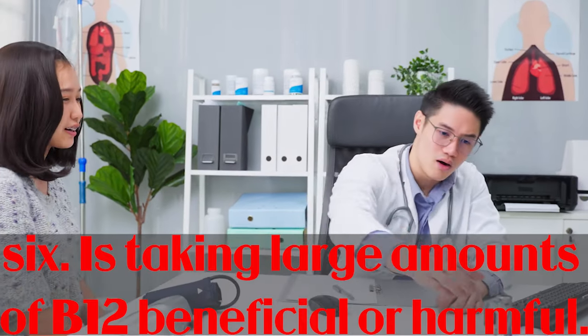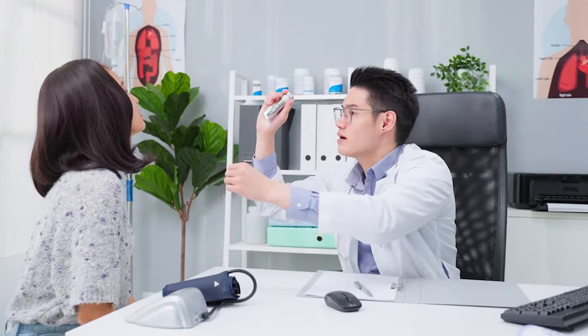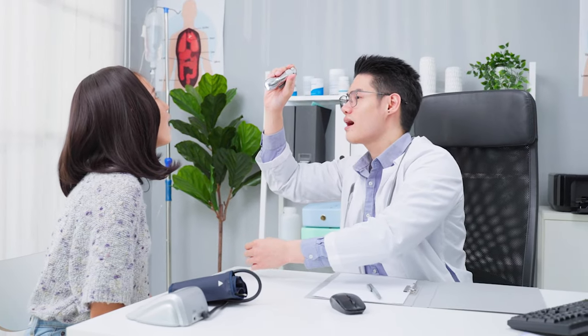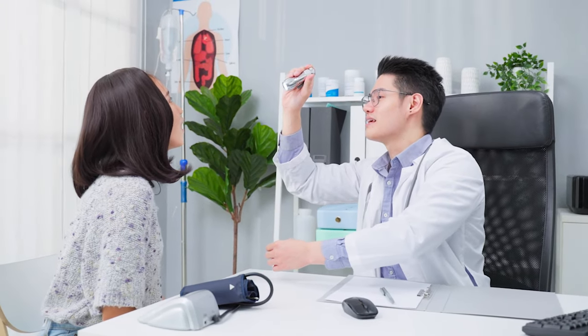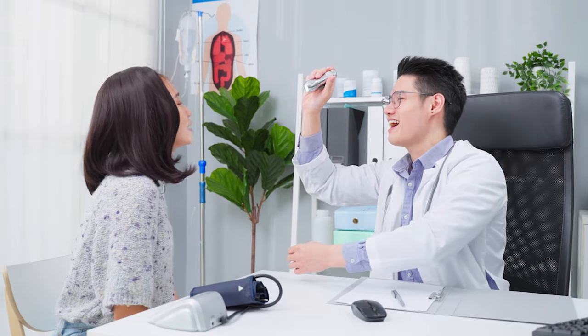Is taking large amounts of B12 beneficial or harmful? Because B12 is a water-soluble vitamin, it is generally regarded as safe, even in high amounts. The greatest daily dose of a vitamin that is unlikely to induce harmful side effects in the general population is referred to as the UL.